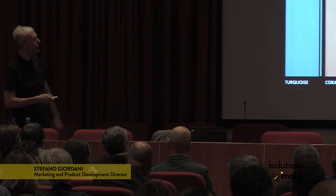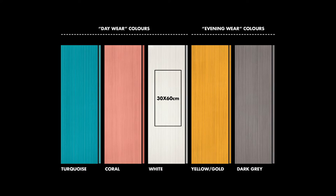We came up with what you see: a 30 by 60 double fired tile in five colors — white, turquoise, and coral, considered day wear shades in the world of fashion, and golden gray representing evening wear.